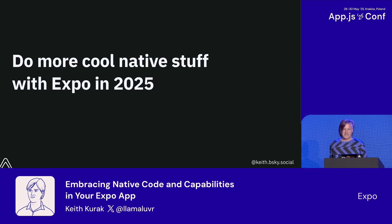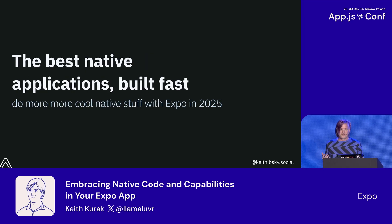I wasn't really sure what to call this. For a long time, the working title was like, here's some cool new stuff in SDK 53. But what it means for us is that in React Native, we can build the best native applications, period. And we can build them quickly. Even if you've agreed with this last year or the year before, every year, it's felt more and more true in different ways.